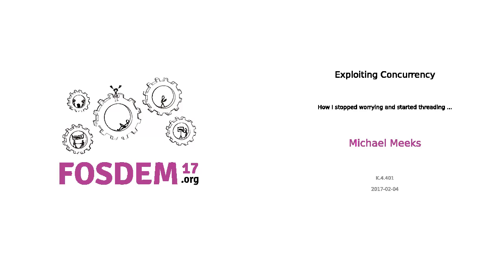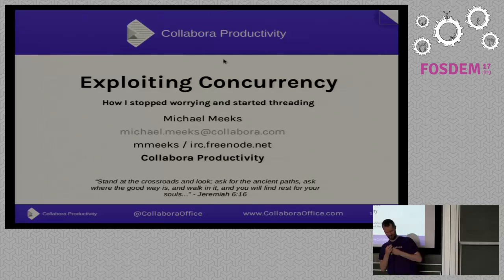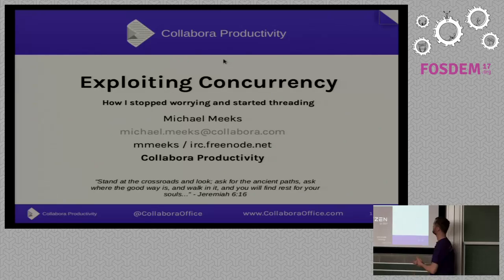Thank you for sticking around. Very good of you. Here we go — Exploiting Concurrency. It sounds bad, doesn't it? But it's good.